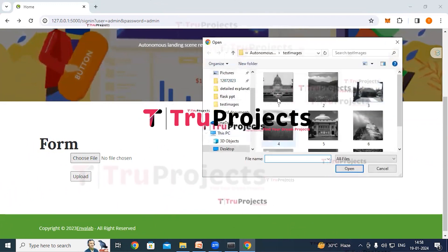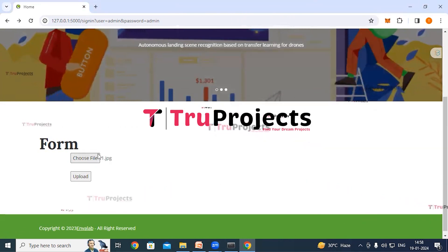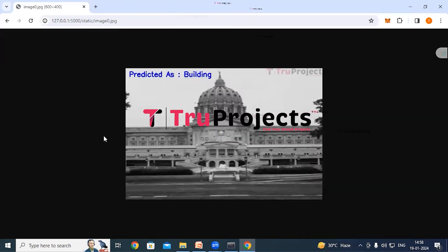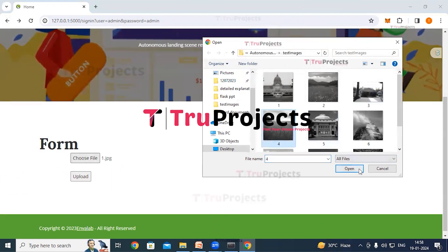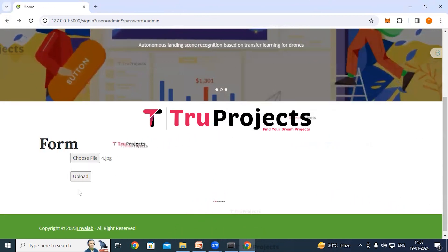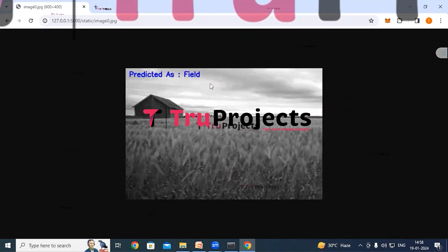Click the 'Choose File' button, select an image from the test images folder, and click open — the image is loaded. Click the upload button. The application has recognized the landing place as 'building'. Clicking back and trying again with another image, the application predicts the landing place as 'field'.